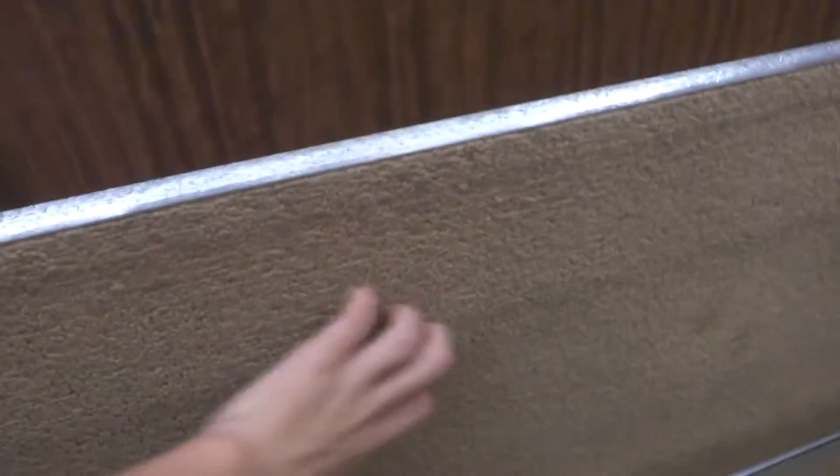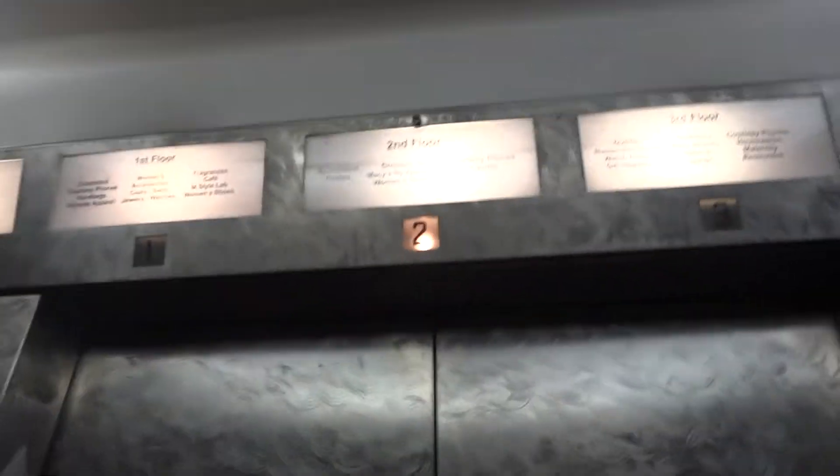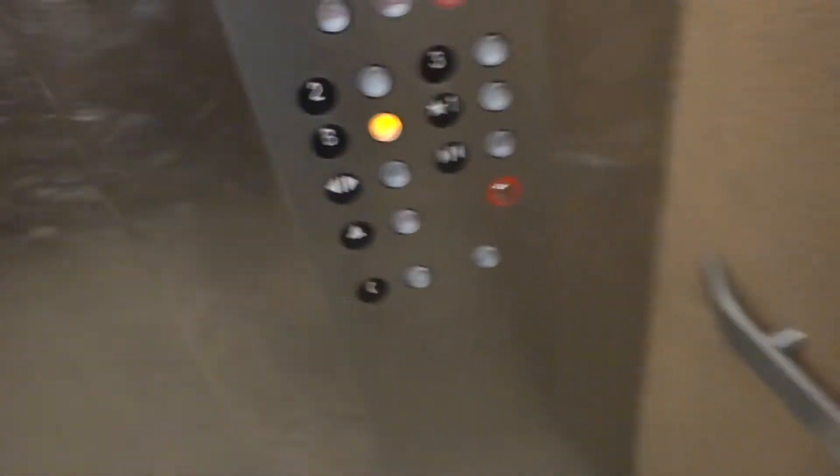Look at this — rugged walls. I love this cab. This reminds me of Macy's Union Square. It kind of does, except it's Monty, not Spencer Elevators. This is a Monty from 1963, and we're stopping at 2 to pick up some people.